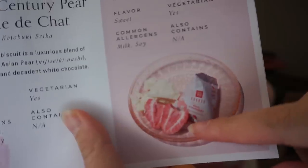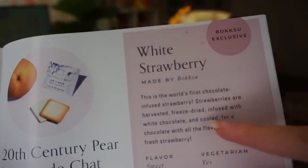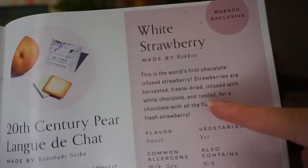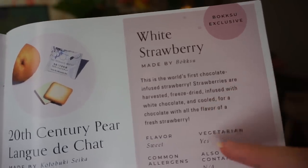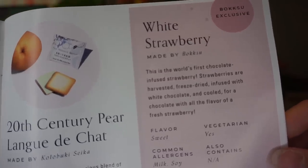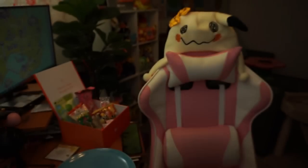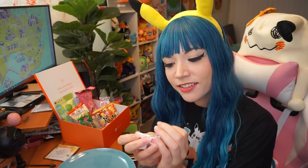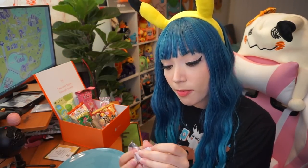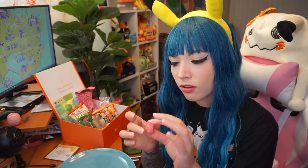Next I'm going to try this white strawberry. It says here: white strawberry — this is the world's first chocolate-infused strawberry. Strawberries are harvested, freeze-dried, infused with white chocolate, and cooled for a chocolate with all the flavor of a fresh strawberry. This is a chocolate-infused strawberry — not a strawberry dipped in chocolate, but a strawberry that has been infused with chocolate.